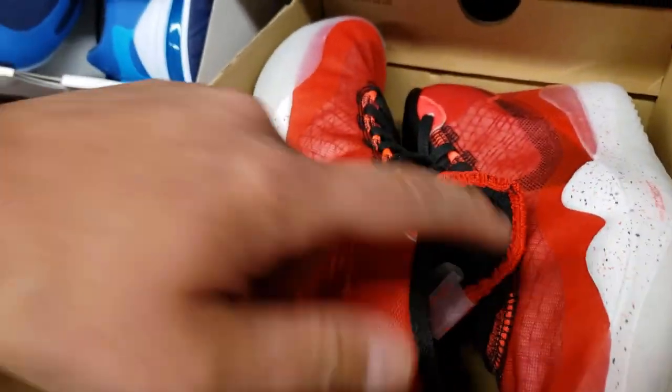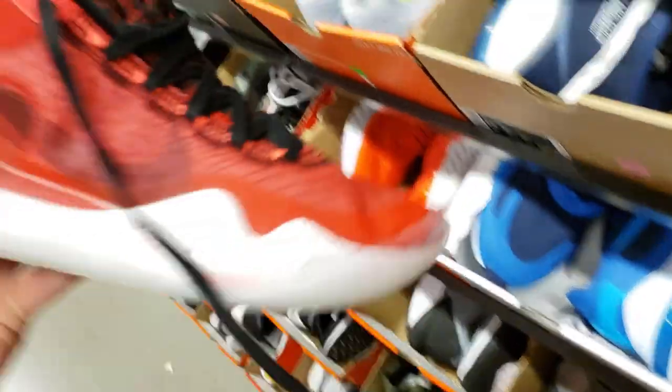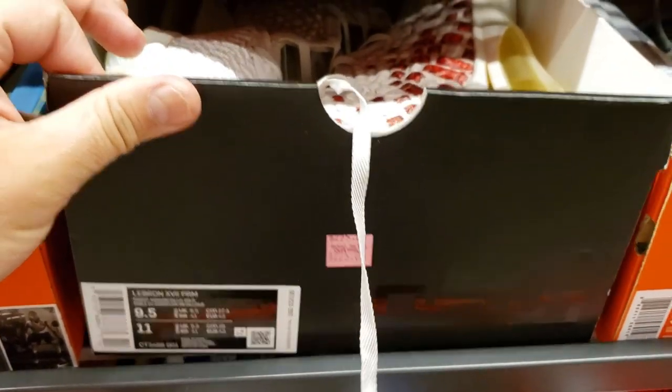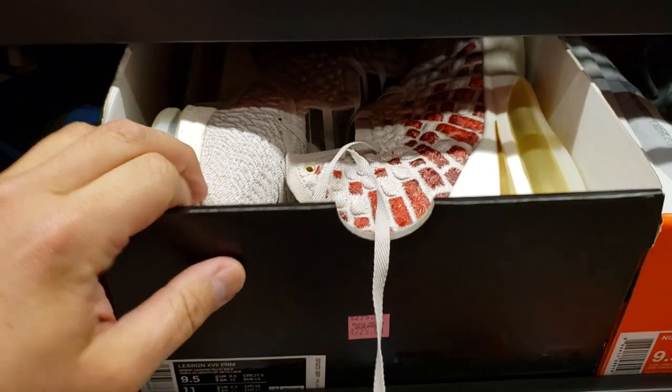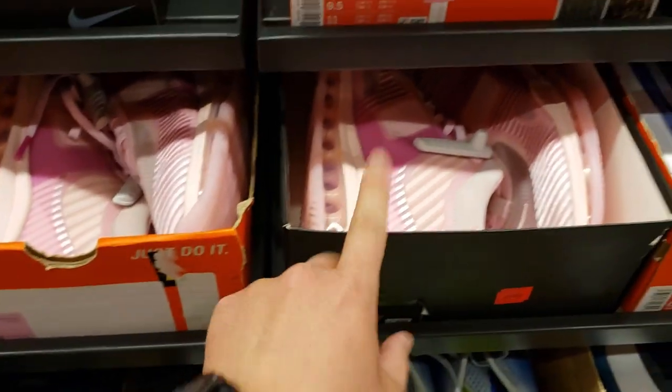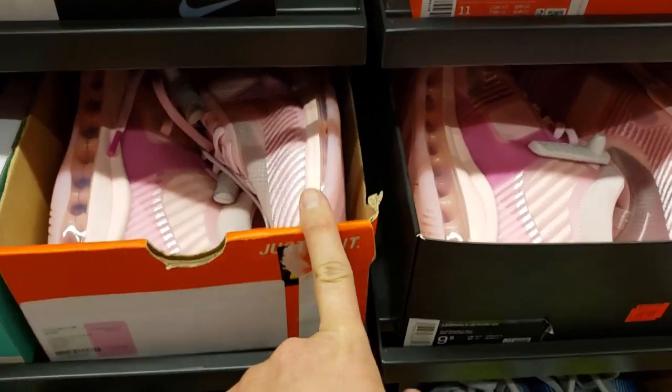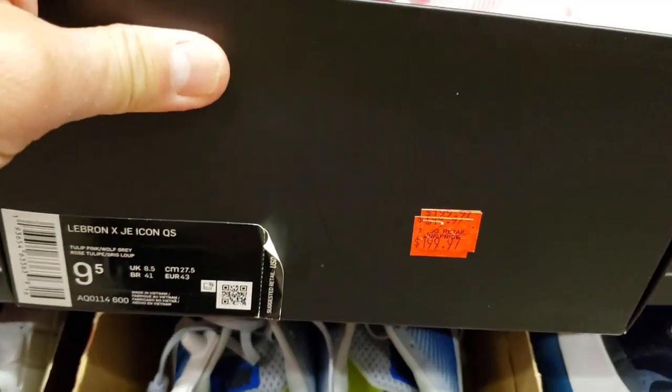The KD12 — just the red, looks like a TB, a team bank colorway. Not too bad — buck ten, 20% off. Some more LeBron 17 Win-Win colorway in size nine and a half. I've seen the John Elliott's for a hundred bucks, man — the pink John Elliot's too. Still in size nine and a half.